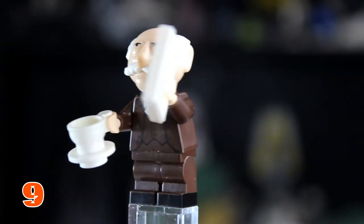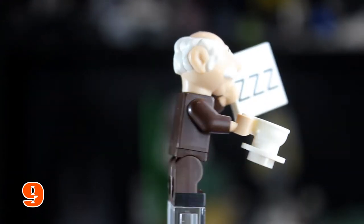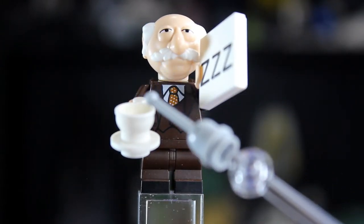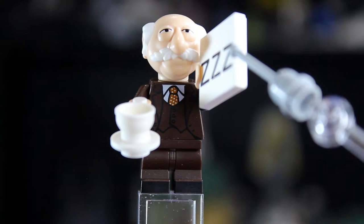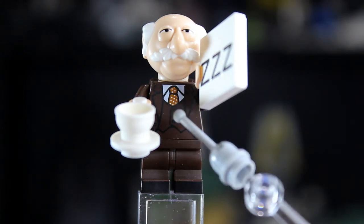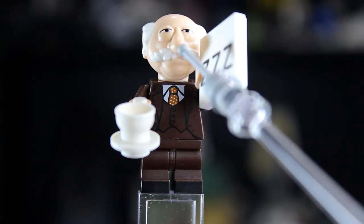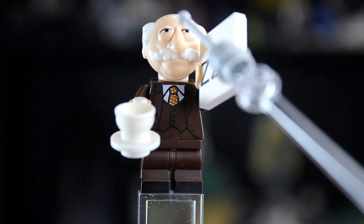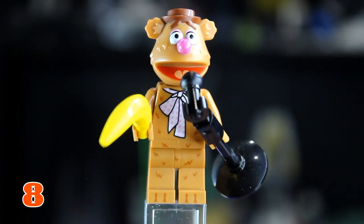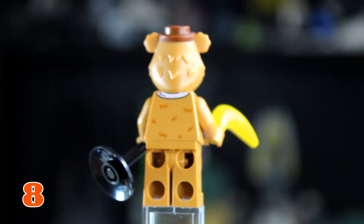At number 9 we have Waldorf. Waldorf has two accessories — his teacup with plate and a Z-printed tile — along with a brand new molded head. He has foot printing and good torso detail similar to Honeydew. His head mold is probably one of the best in the whole collection, very detailed with his hair, mustache, and eyes.